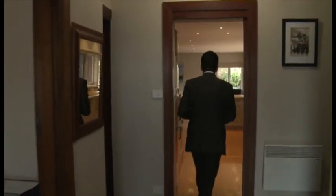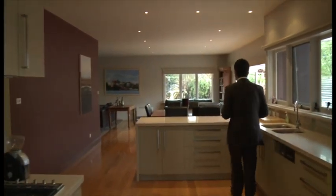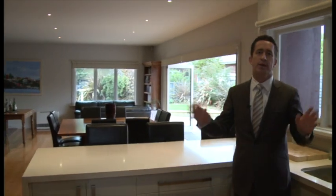But when you get inside, just check this out. It's like Superman inside. It's one of the best extensions and renovations you'll see.